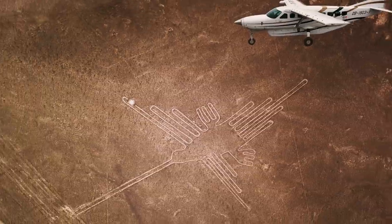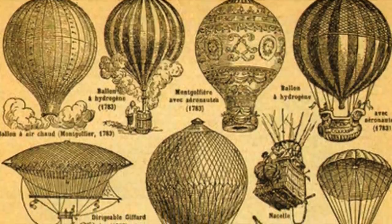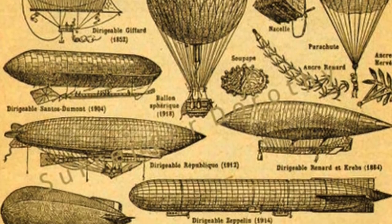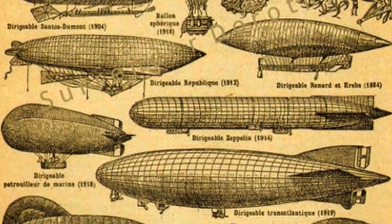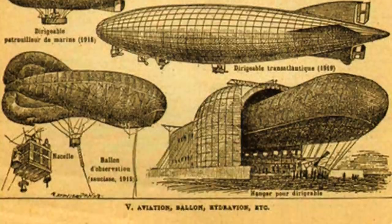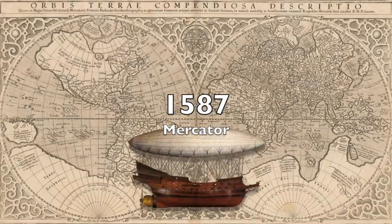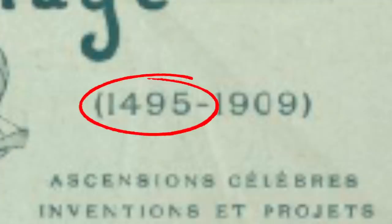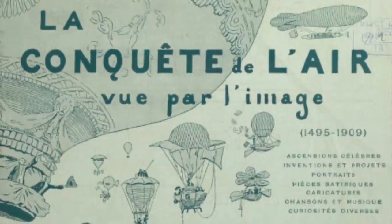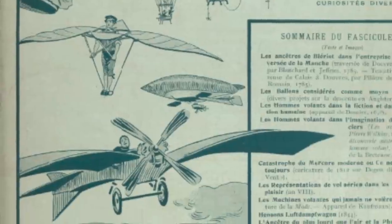The only way this could be done is from the air. You would need a craft that can go slow enough to map out the terrain, fly high enough for area perspective, and low enough to see details. You would also need a whole fleet of these to map out the whole world. But where would you keep them in the 1500s?